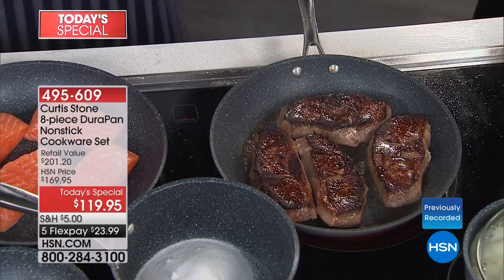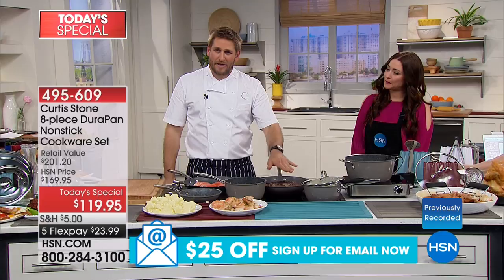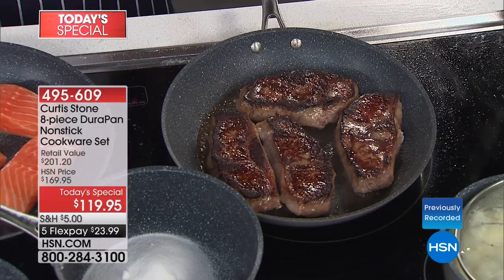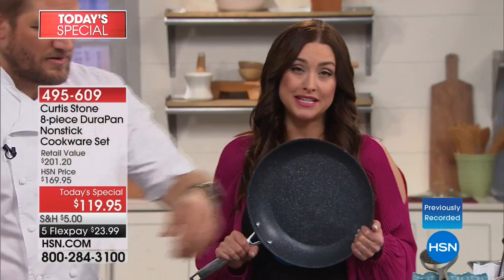Can you imagine cooking perfectly every time? I have a butcher shop in Hollywood with a meat-centric restaurant — I cook steaks every night of my life. The reason this is so cool is you can get that intense heat on the outside, giving you that golden caramelization, while the inside of the steak is still beautiful and pink — medium rare on the inside with that golden color on the outside. What an incredible value — $50 off with 500 perfect five-star reviews.